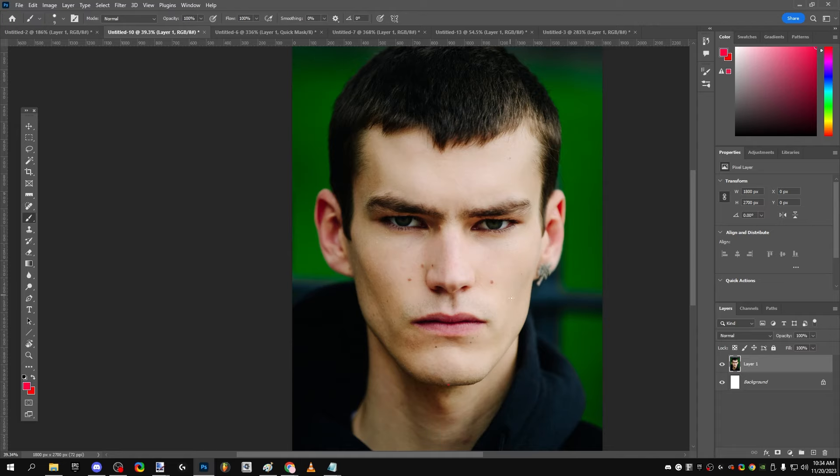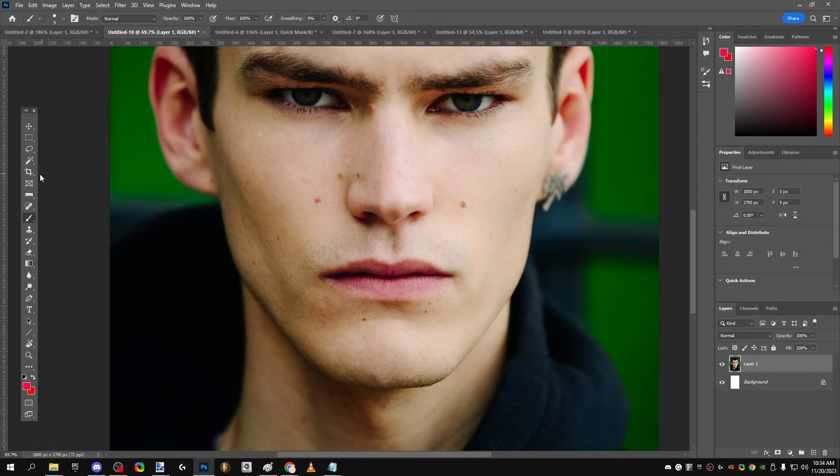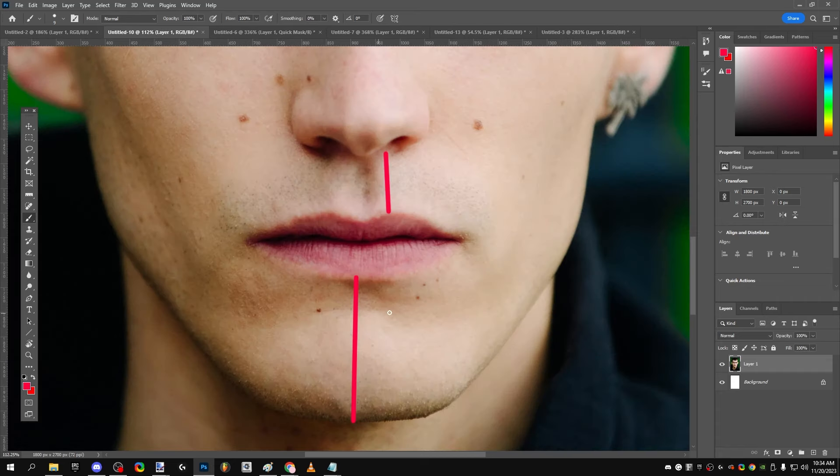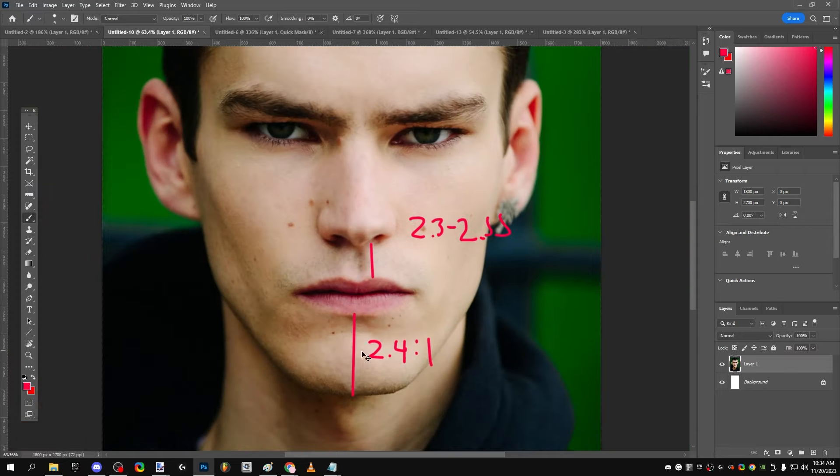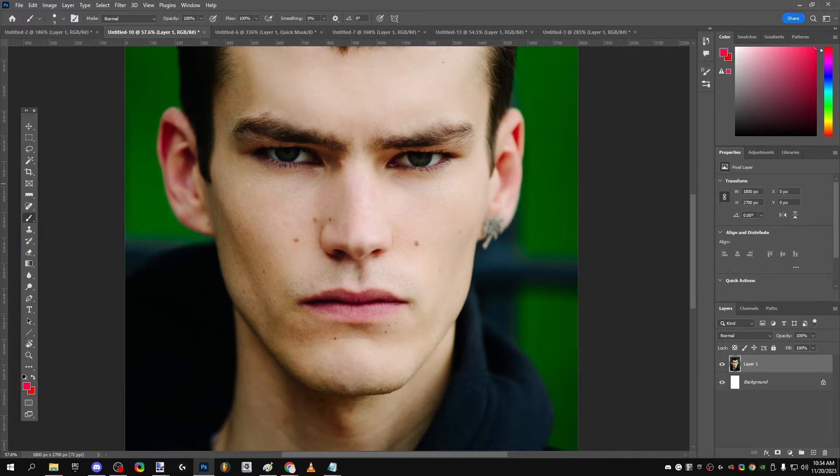Another thing in the jaw I didn't cover earlier is his chin-to-philtrum ratio. This is the chin and this is the philtrum, and Elias's ratio is 2.4 to 1 — his chin is 2.4 times longer than his philtrum. In men, 2.3 to 2.55 is ideal, so this is a really good ratio — near perfect.